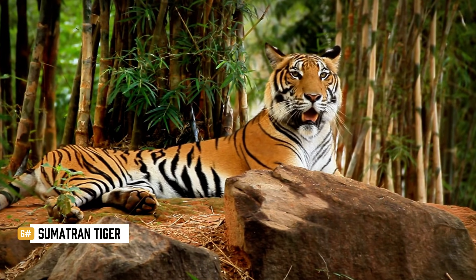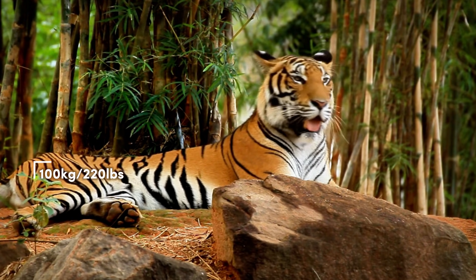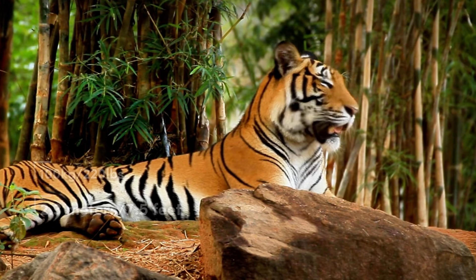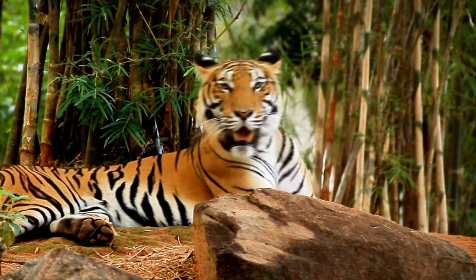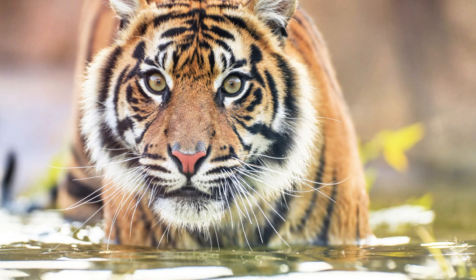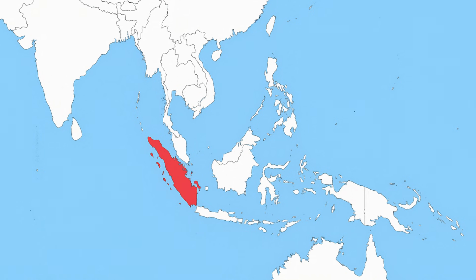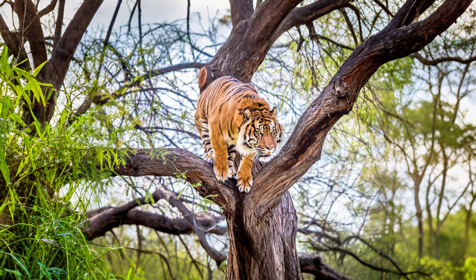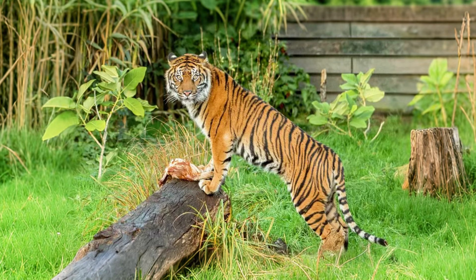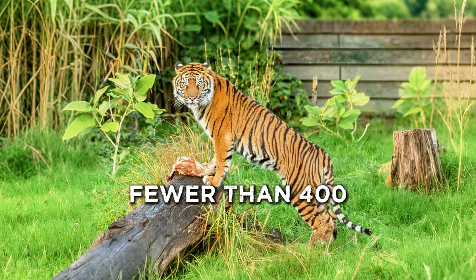The Sumatran tiger is the smallest subspecies. Males weigh around 100 kilograms, or 220 pounds, and reach 2.3 metres, or 7.5 feet, in length. Its coat is darker, with thick black stripes and a ruff of fur around the neck that gives it a maned look, and it has distinct markings running across its cheeks. Found only on the island of Sumatra, it lives in tropical rainforests. What makes it unique is agility — this tiger climbs, swims, and moves through dense jungle like no other. Its small size helps it vanish in the chaos, but it's running out of space. With under 400 left, it's critically endangered.